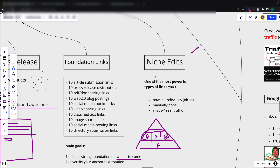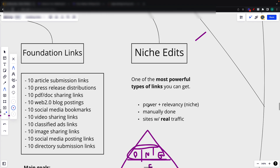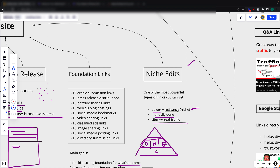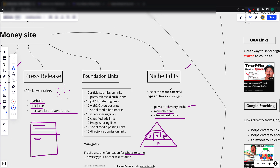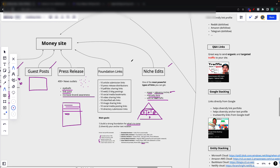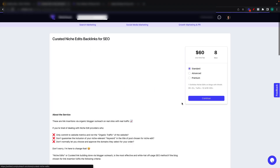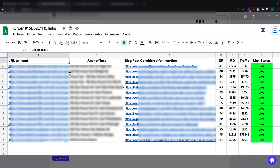Moving on to niche edits. These are basically one of the most powerful types of links you can get, because not only do you get the power and relevancy just like PBN links — because your links are posted on a powerful domain — but you also get relevancy because your links are posted on a niche relevant article. All of these are manually done, just like the PBN links, but they're also posted on sites with real traffic. That's where the real power comes from — these are amazing sites that people actually visit to read the articles, and you're getting links from those sites.